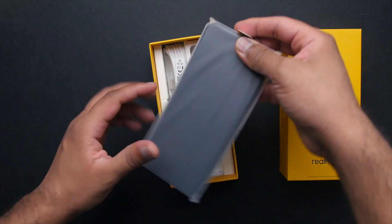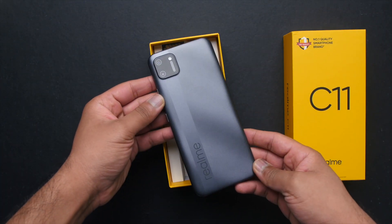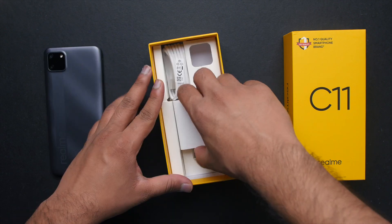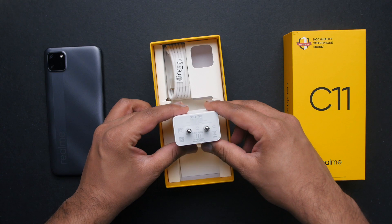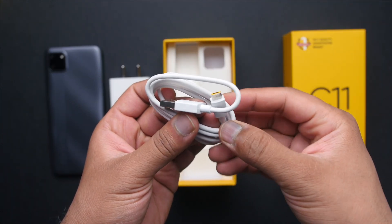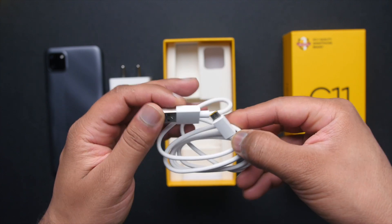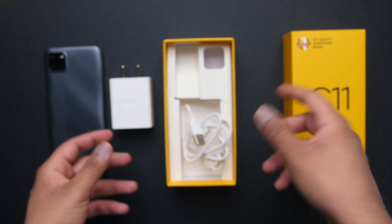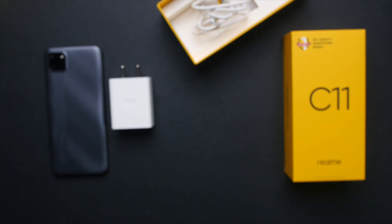Next you get the smartphone itself, and to be honest it looks really cool in this gray color — I'll talk more about it in a bit. The power adapter included is 5V and 2A, which is kind of okay at this price point. Finally, you get a micro USB cable, which is sad as it's 2020 now and manufacturers should really move to Type-C. Anyways, that's about it for the unboxing — now let's take a look at the device.